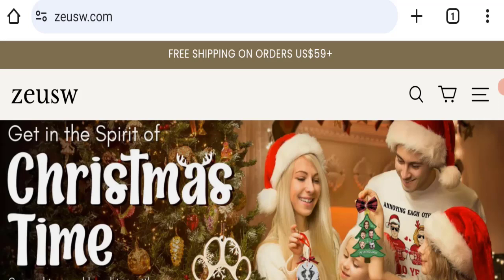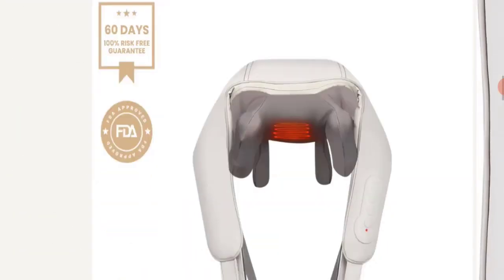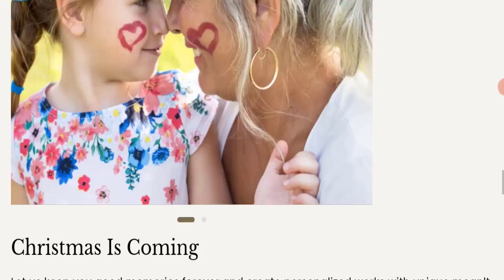First, we will find out about the website type and the products they are offering to customers. This is an e-commerce site, and as you can see, this website is offering many different types of products. Next, we will scroll down and check the payment modes of this website.